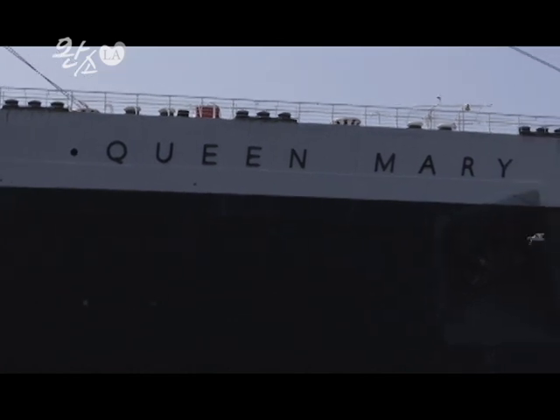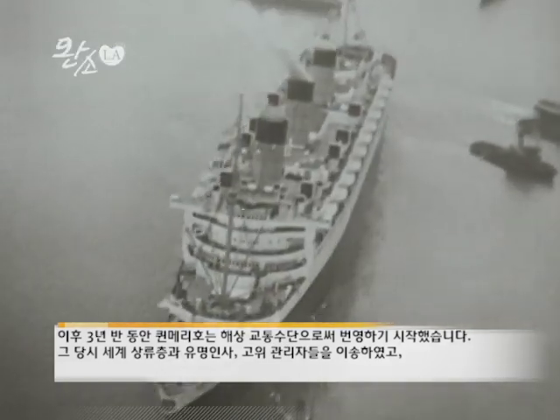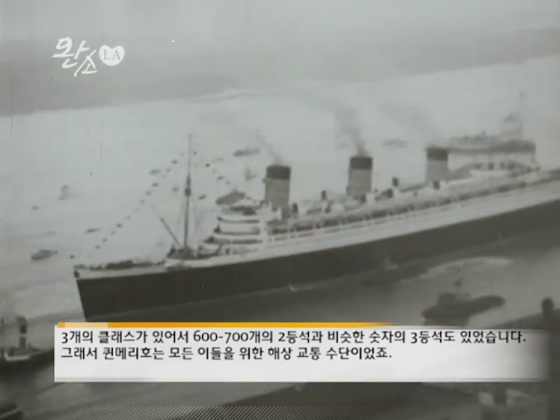She was built all the way back in the early 1930s, completed by 1936, rising from the ashes of the Great Depression. She would make her maiden voyage on the 27th of May, 1936. And over the next three and a half years, she would become the most prosperous ocean liner of the 1930s. She would carry the richest and most famous dignitaries in the world at that time. But being a three-class ship, the Queen Mary also carried about six or seven hundred tourist class and the same amount in third class. So really, the Queen Mary was a ship for everyone.